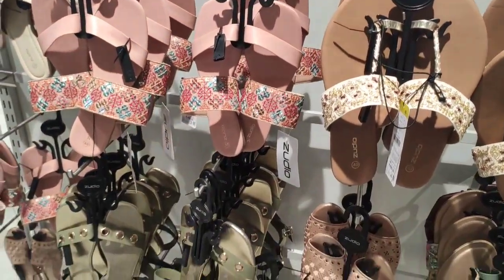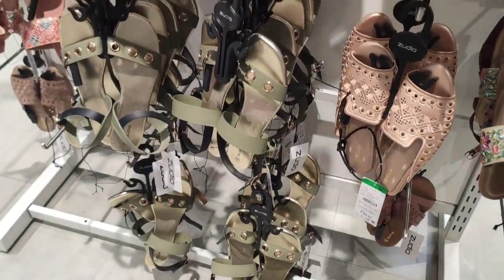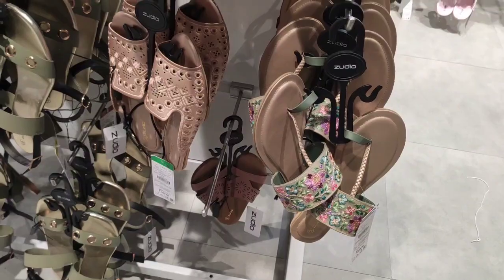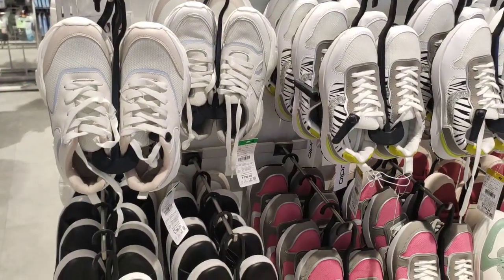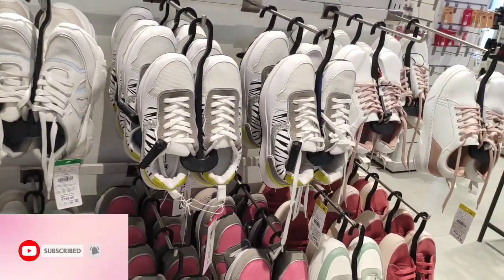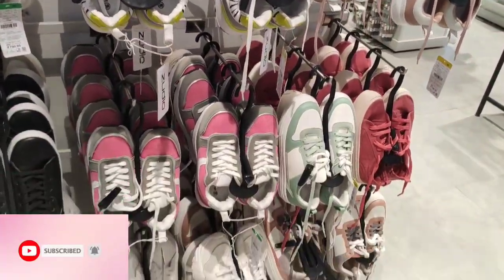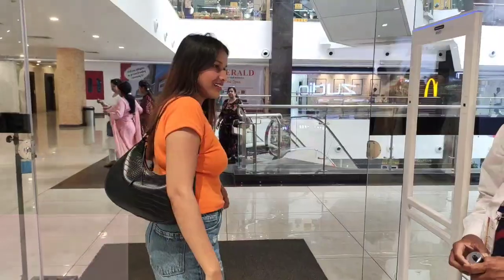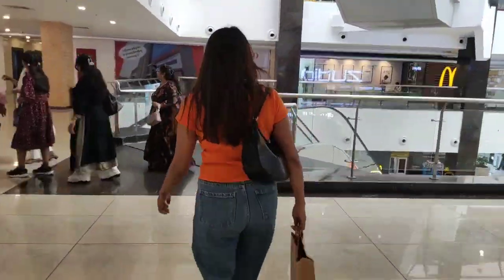You can also get a sleeper for 499 rupees. The Indian wear section will also be very good and comfortable. Don't forget to subscribe to my channel and subscribe to my videos. I will try to show you more videos — I promise!